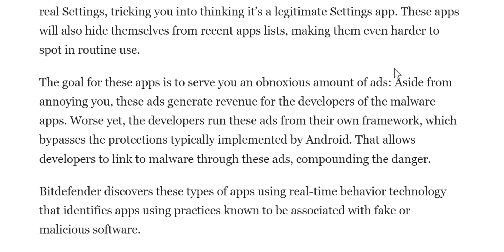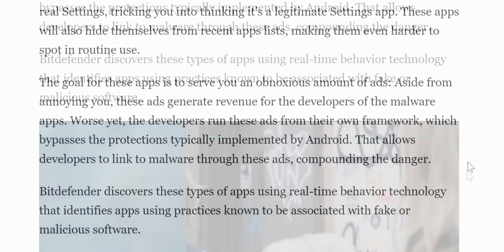The goal for these apps is to serve you an obnoxious amount of ads. Aside from annoying you, these ads generate revenue for the developers of the malware app. Worse yet, the developers run these apps from their own framework, which bypasses the protection typically implemented by Android. That allows developers to link malware through these ads, compounding the danger.